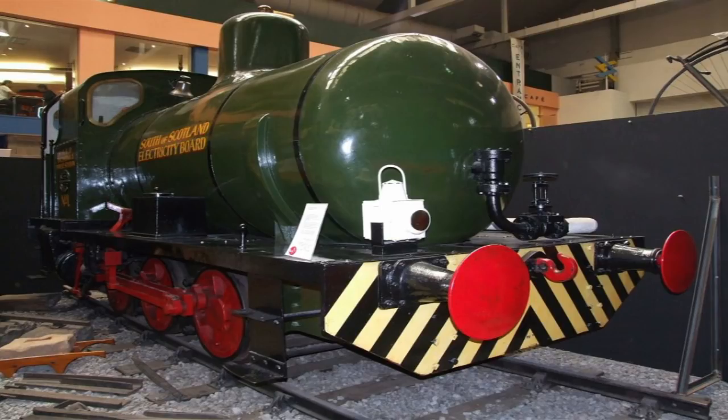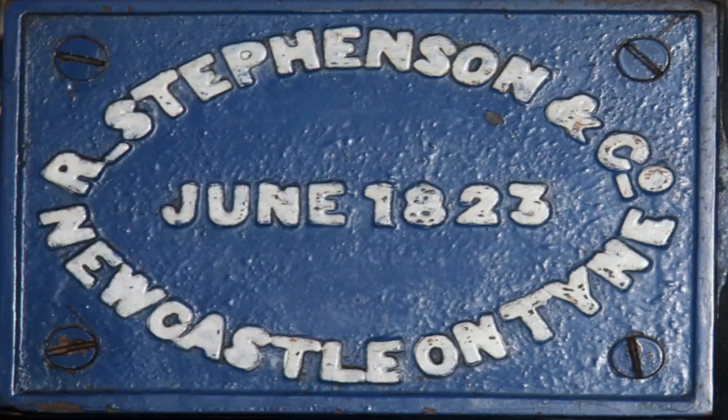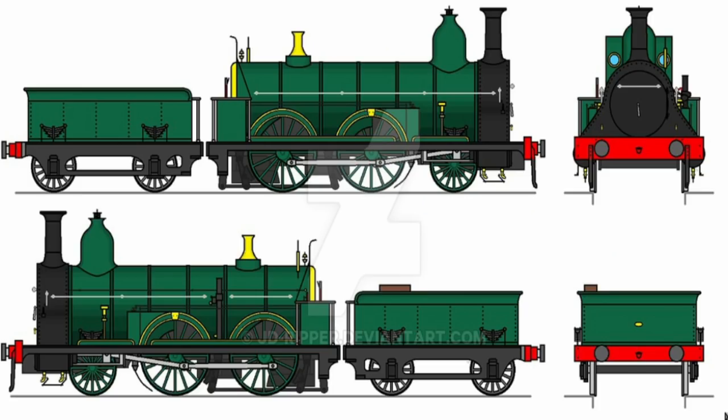The locomotive was built by Robert Stephenson and Company at their works in Newcastle upon Tyne. It was built to broad gauge specification with a 2-4-0 wheel arrangement with tender. The boiler had a normal firebox connected to a large combustion chamber containing a large quantity of fire bricks, which theoretically was supposed to act as a heat reservoir. The combustion chamber was linked to the smoke box through a set of very short fire tubes.